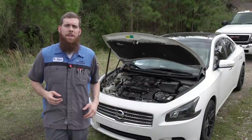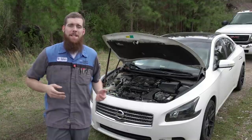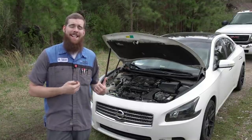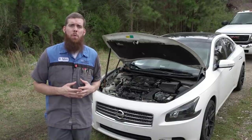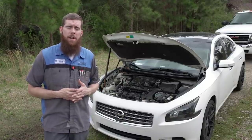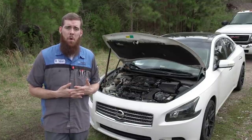Greetings viewers, welcome back to the channel. In today's video, we might as well rename myself Mr. Nismo because today we've got a Nissan Maxima 2010 model year. It came in with a random multiple misfire P0300 code and just all around running poorly.